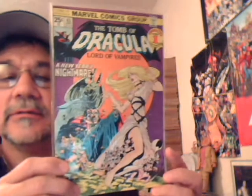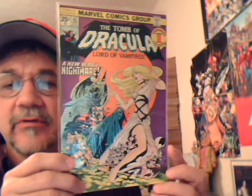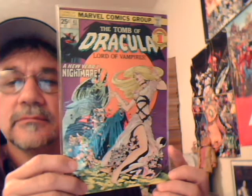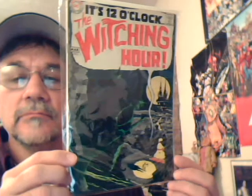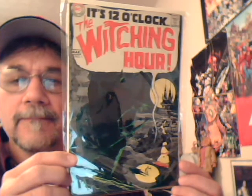Tomb of Dracula 43 — Bernie Wrightson on the cover. And for some reason, another copy of Fear number one.